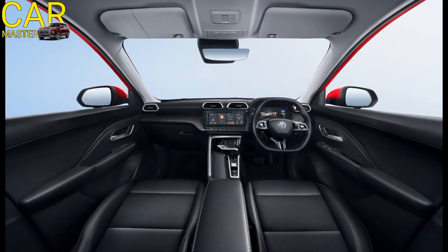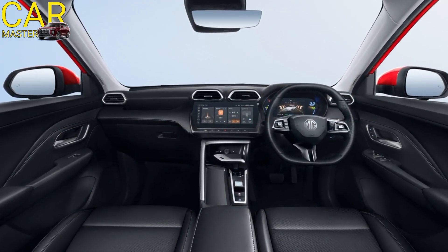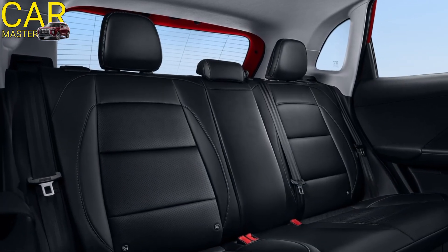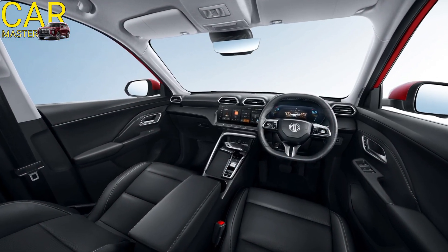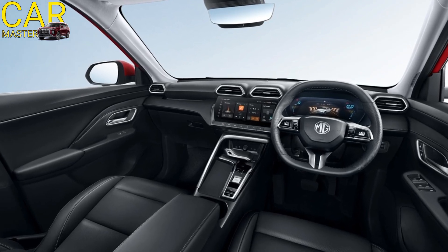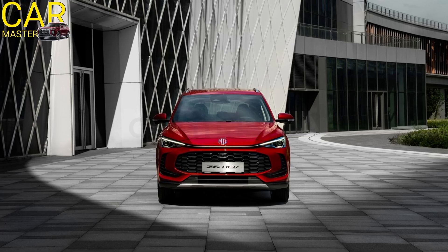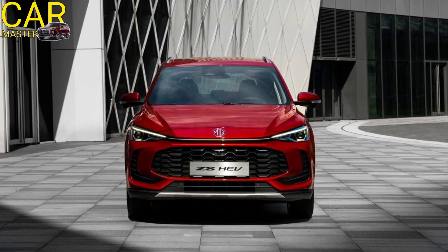Inside, the 2025 MG ZS is designed with comfort and tech in mind. The spacious cabin features premium materials and soft-touch surfaces, providing a refined feel. A 10.1-inch infotainment touchscreen takes center stage.